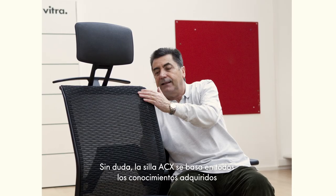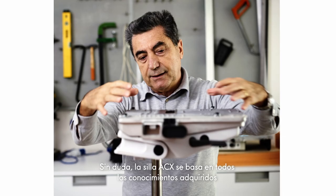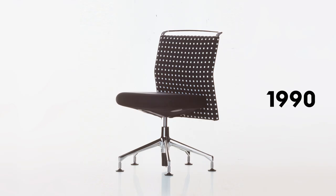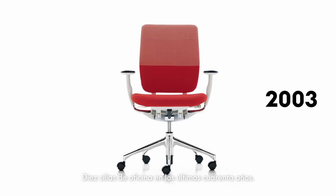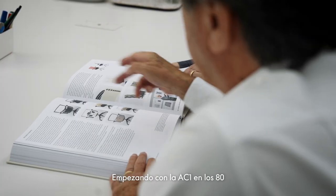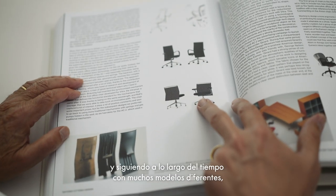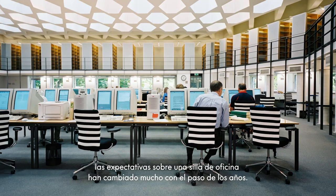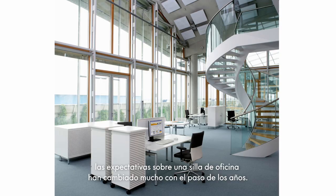ACX is really building on all the know-how that has been built over the years in the collaboration with Antonio Citterio. Ten of his chairs in the last 40 years, starting with the AC1 back in the 80s and now following throughout the years with many different models.